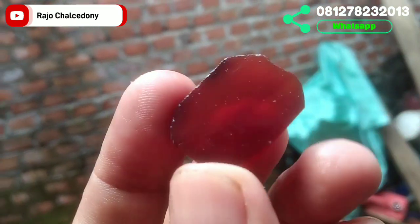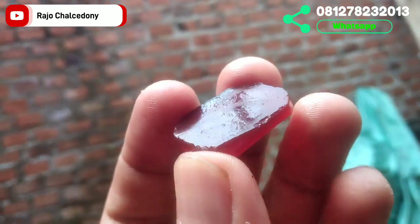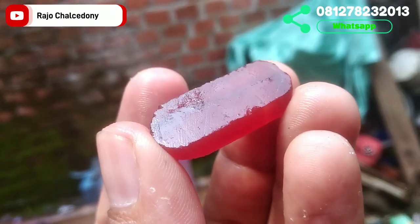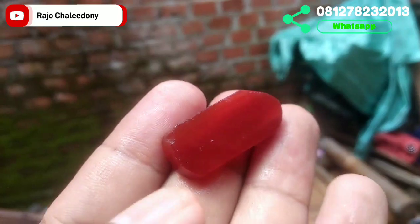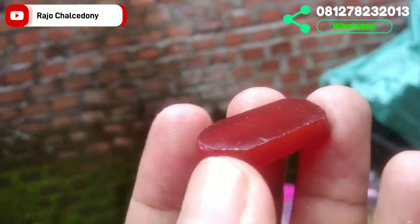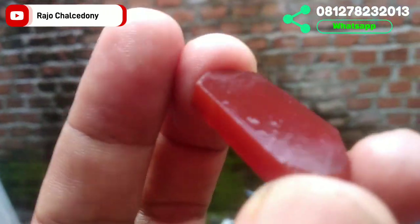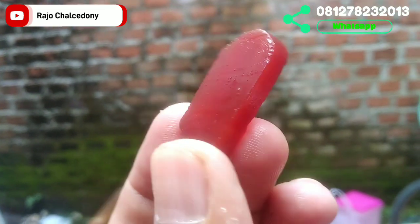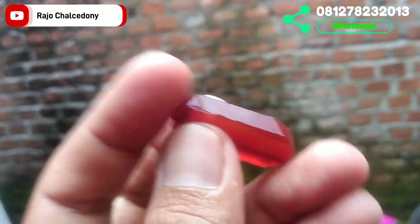Batu selanjutnya: kristalnya bagus, lumayan jumbo, diameter 30, lebar 14, tinggi 7. Potensi cat eye — Rafflesia cat eye. Kristalnya cakep, warnanya terang, merah terang. Apalagi sudah naik ring, cakep sekali. Jika berminat, langsung WhatsApp ke nomor Rajo Kalsedoni. Hanya di sini kita bisa cuci mata lihat-lihat yang merah-merah.